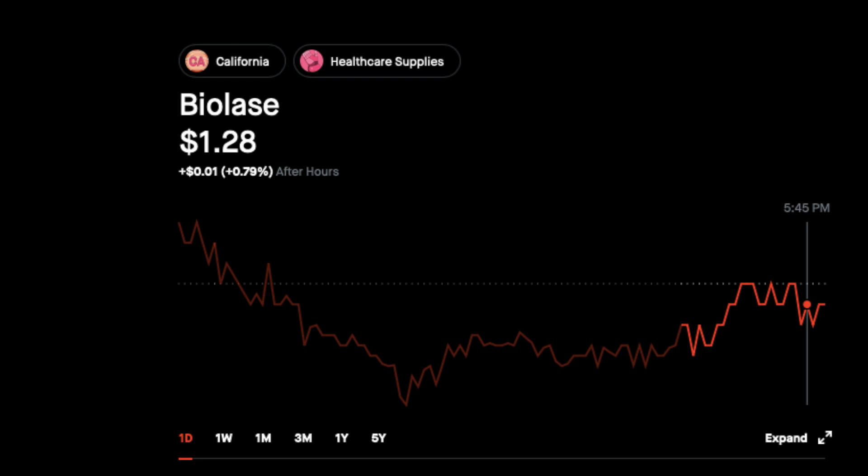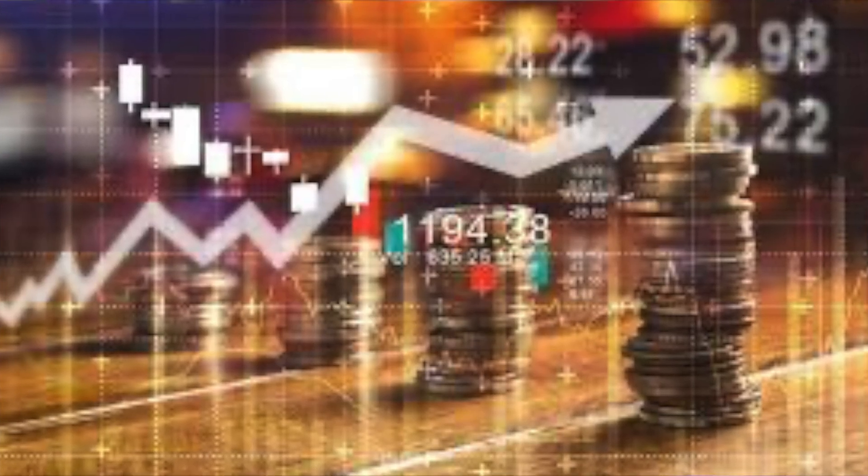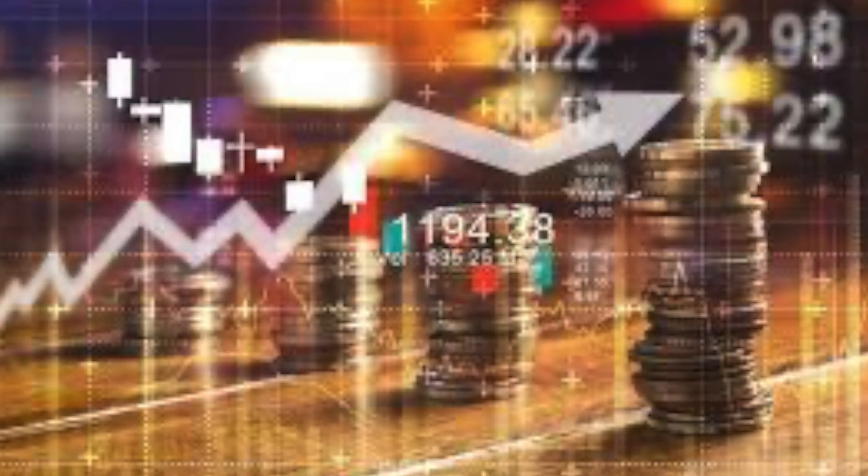Today I bought more shares of Biolays — 200 more at a price around $1.27. I definitely think there's a lot of meat left on the bone here.